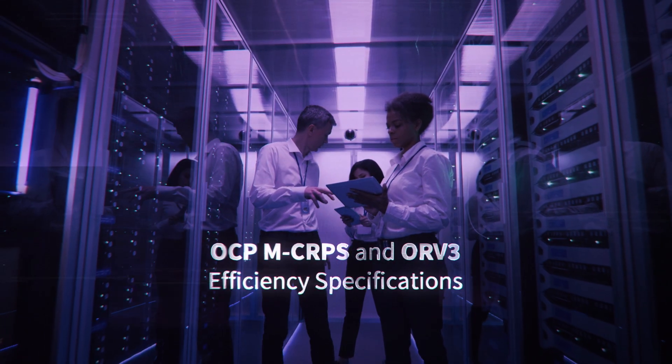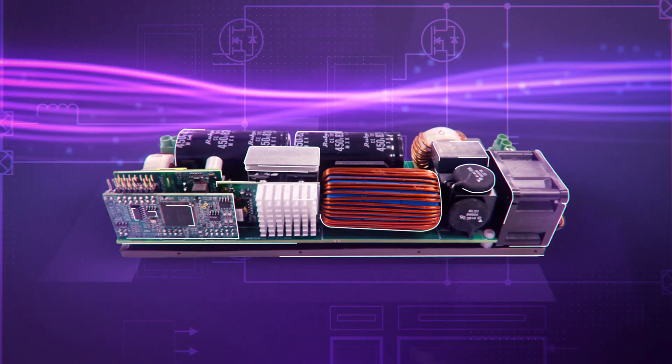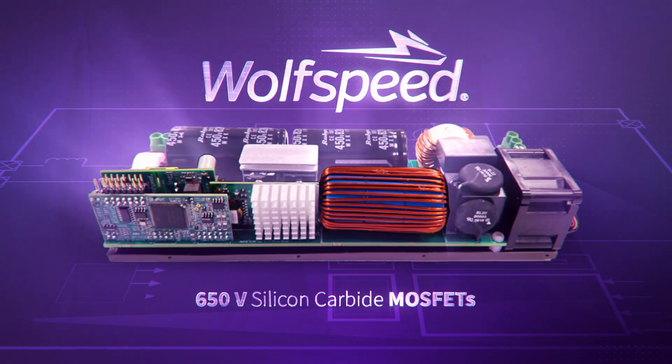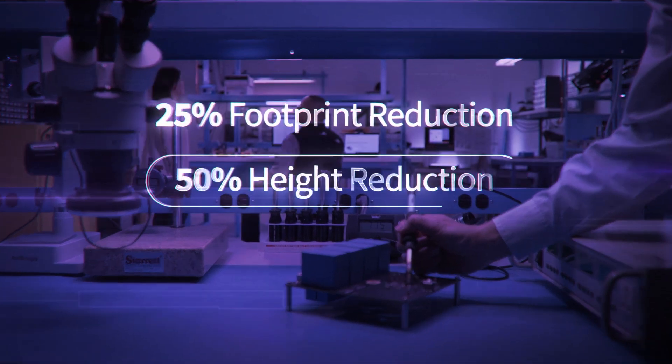Wolfspeed will even help you meet the latest OCP efficiency specifications. Without a doubt, the advent of these Wolfspeed 650-volt TO MOSFETs is a real game changer. Their compact footprint maximizes power and minimizes space.